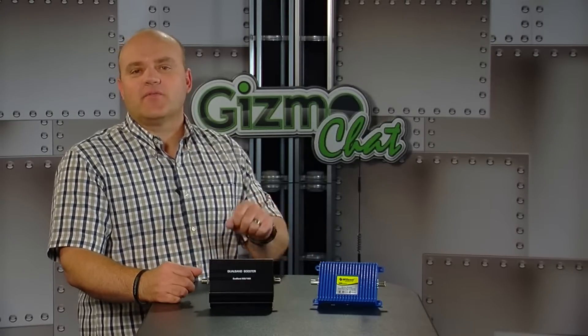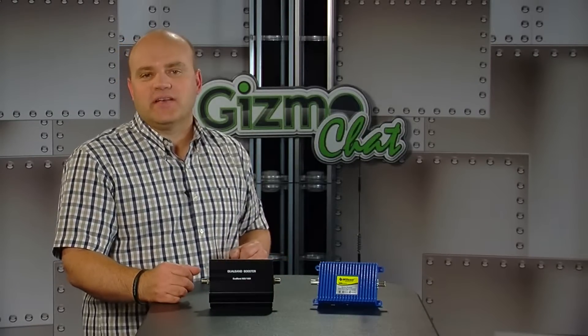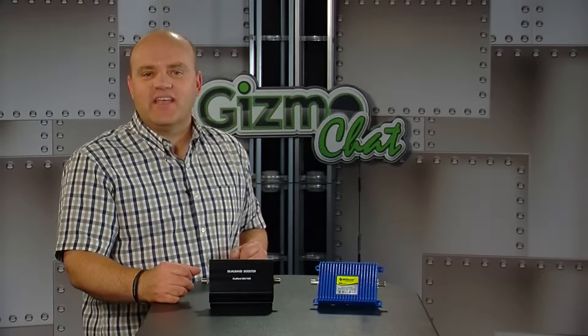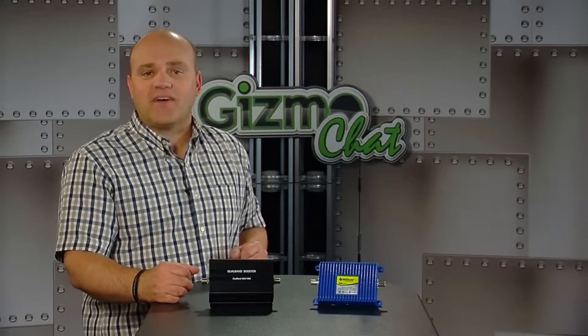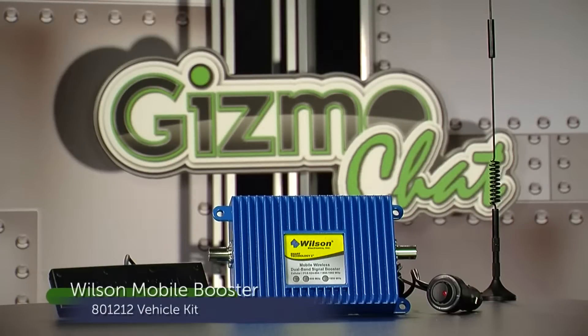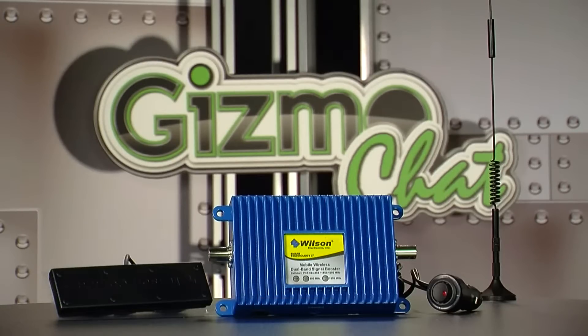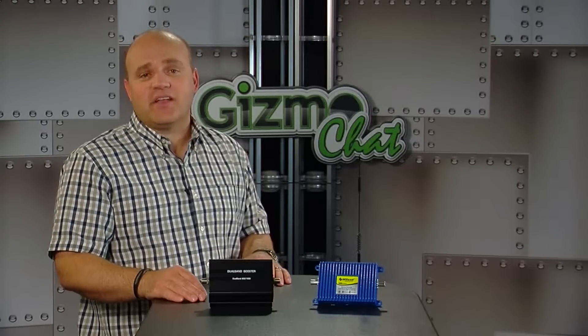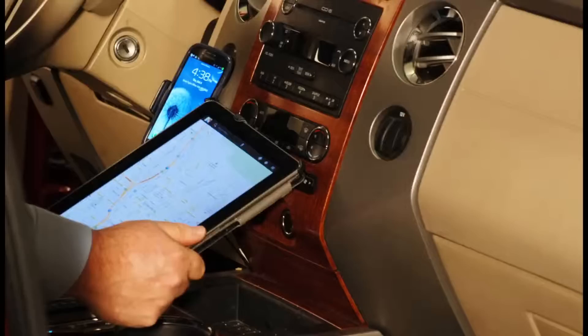Let's start with the wireless options available from Wilson Electronics and Top Signal. As wireless boosters, these products do not require any connectivity to your phone, tablet, or mobile device. The Wilson mobile booster is a dual band 50 dB gain amplifier for 2G and 3G signals, which means it covers most major cell phone carriers. Wilson Electronics is well known in the market for cellular amplification and provides quality equipment. A great thing about wireless signal boosters is that you can connect multiple devices simultaneously.